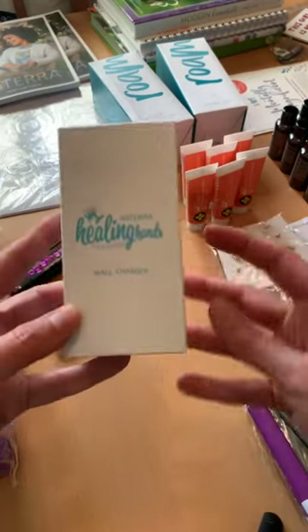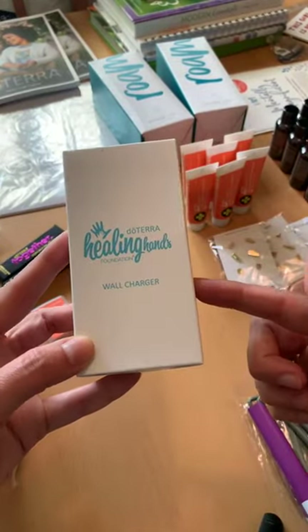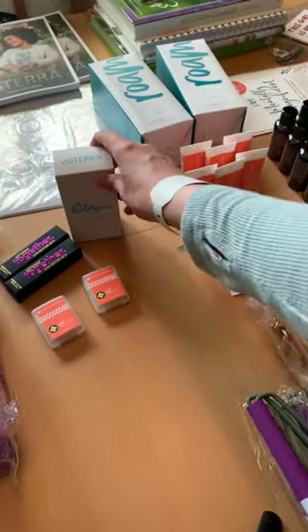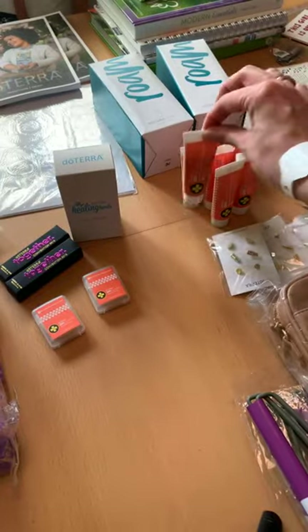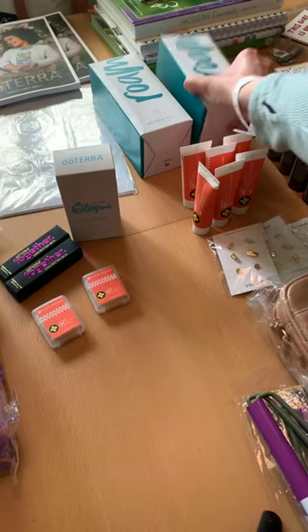I always love to check out the Healing Hands booth and they always have a charger, so I love to stock up on those. They also had mini On Guard toothpaste for traveling — love that.